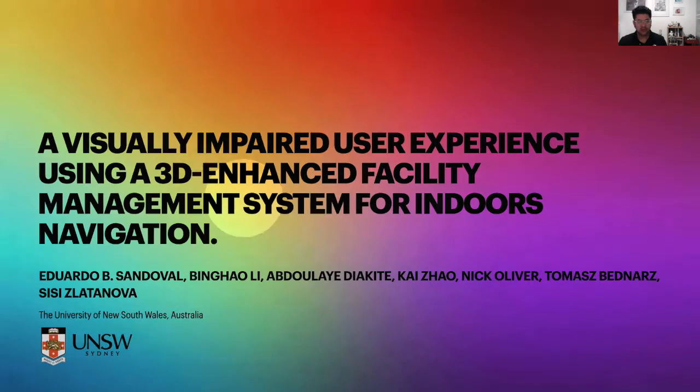Hello, I'm Eduardo Sandoval and on behalf of my team I will present today a paper titled 'A Visually Impaired User Experience Using a 3D Enhanced Facility Management System for Indoor Navigation.' If the title is not descriptive enough, I have some slides to share with you.